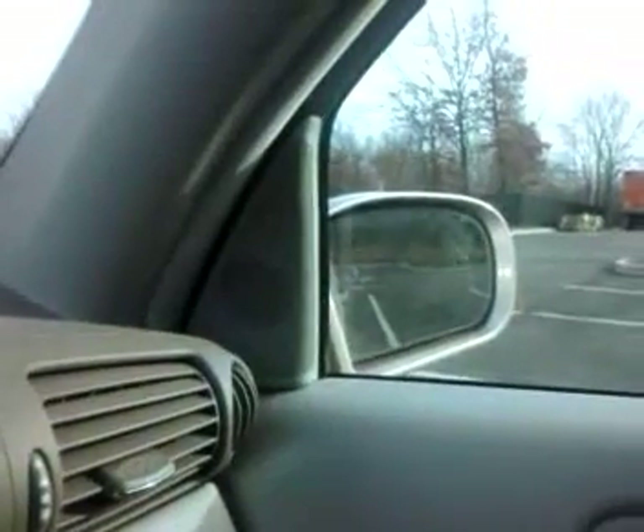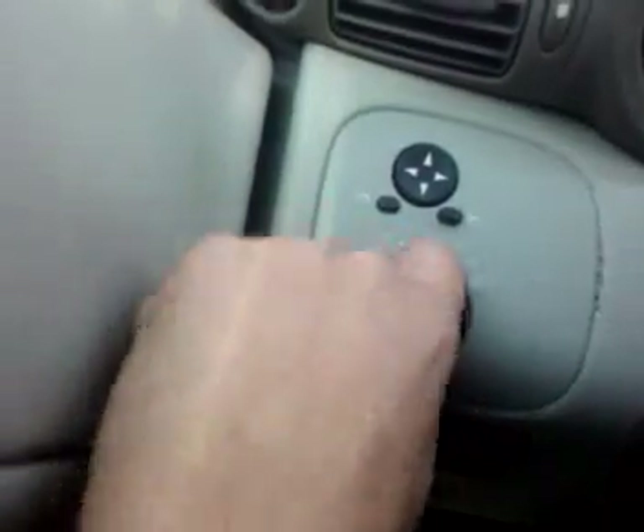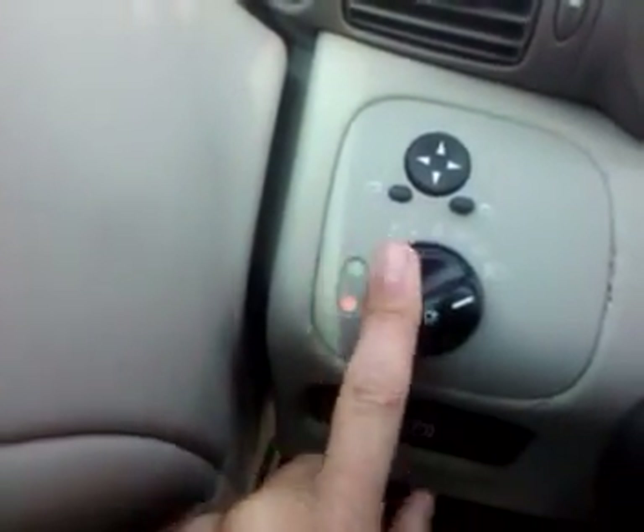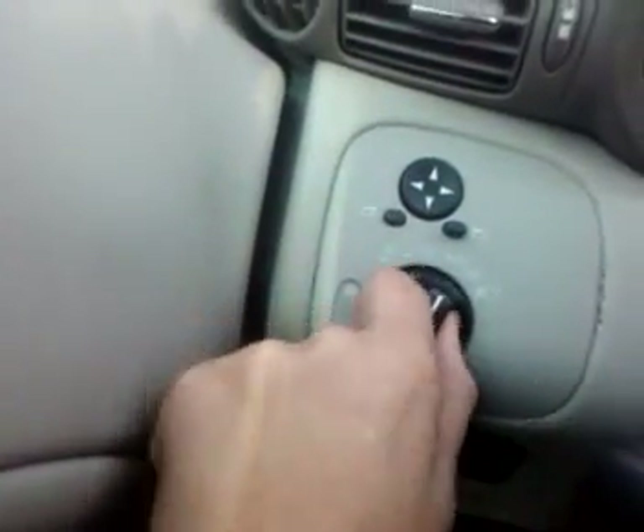The passenger mirror works the same — lock, down, left, and right. The headlights all work. The fog lights go on. They work 100%. There's no problem with the headlights. It's all perfect, no problems there.